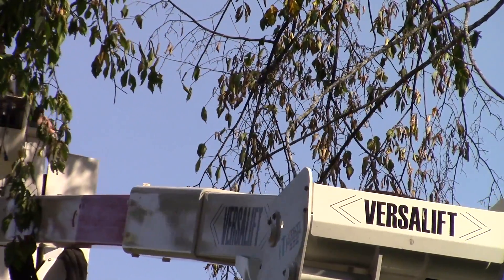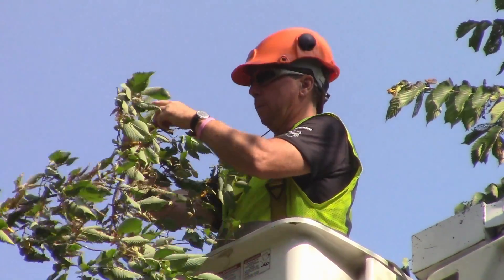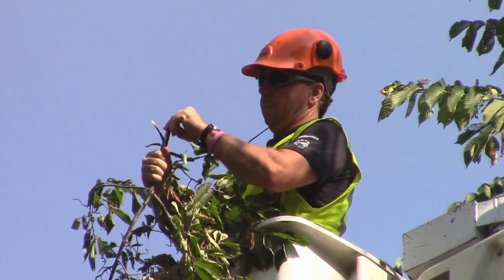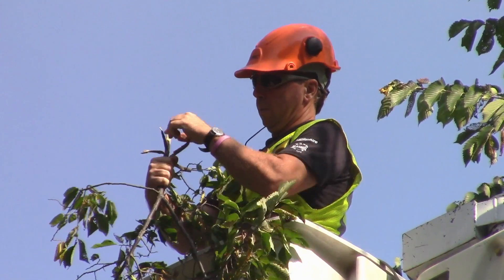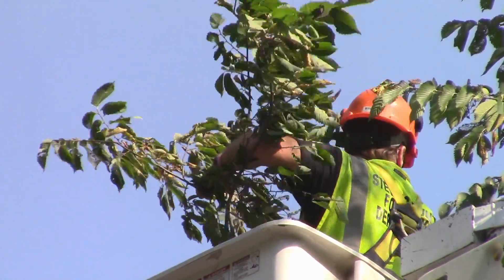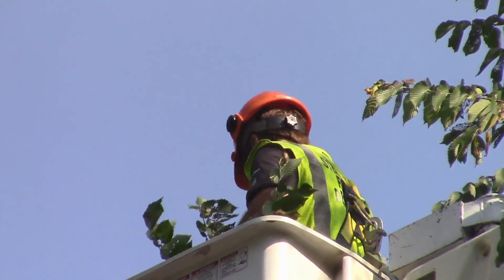When I'm taking a sample of the tree, I'll snip a branch half inch to one inch in diameter and I'll peel the bark back. What I'm looking for is a brown streak just underneath the bark. That's the fungus plugging up the vessels of the tree.